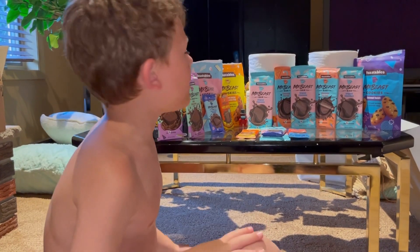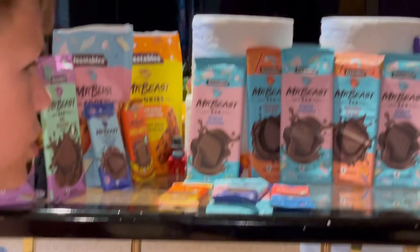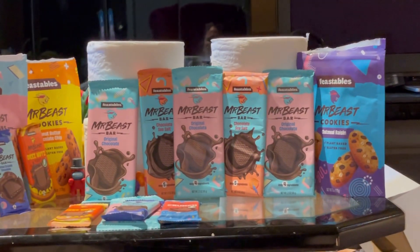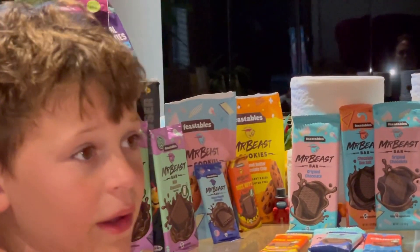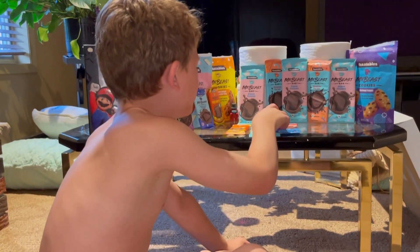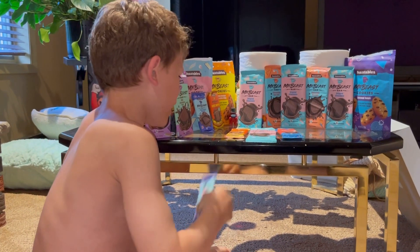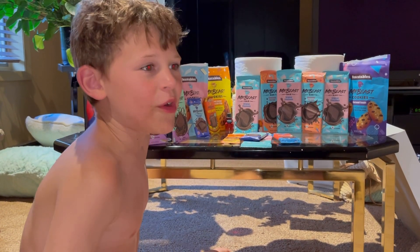Inside we have some original bars, chocolate sea salt, the cookies from the last video, these nuts, crunch, the gummies, and milk chocolate. We will not be testing all of them — we will just be doing Quinoa Crunch. And yeah, if you can find all three of them.